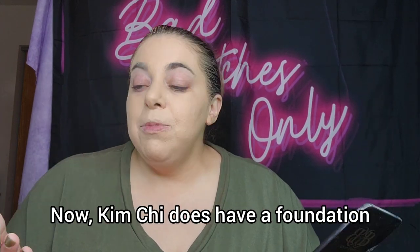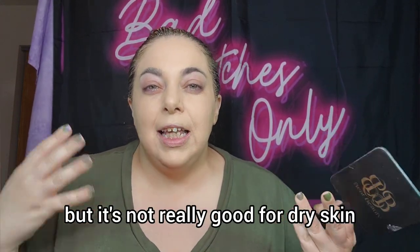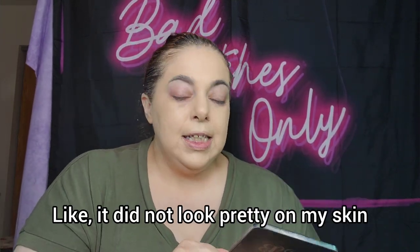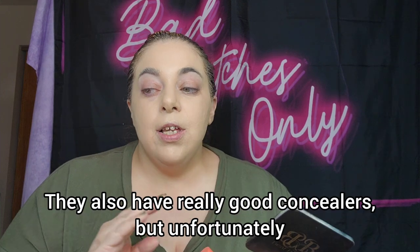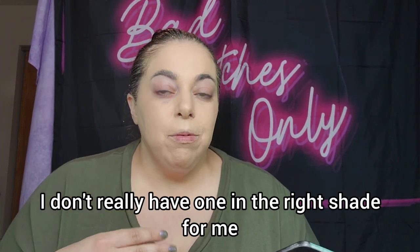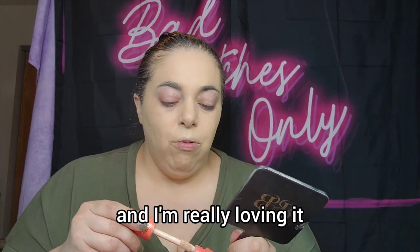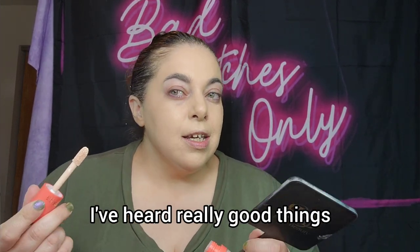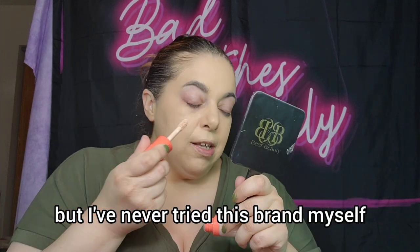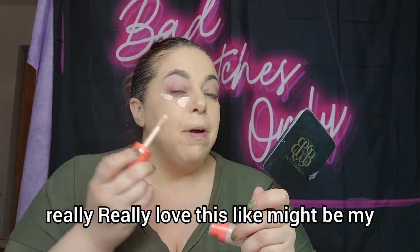Kimchi Chic does have a foundation and I reviewed it, but it's not great for dry skin — it really dried my skin out and didn't look pretty. They also have really good concealers, but I don't have one in the right shade for me. So I'm going in with this Dubious Place concealer, which I bought recently and I'm really loving. I'd heard great things but never tried the brand myself — it might be my new favorite concealer.